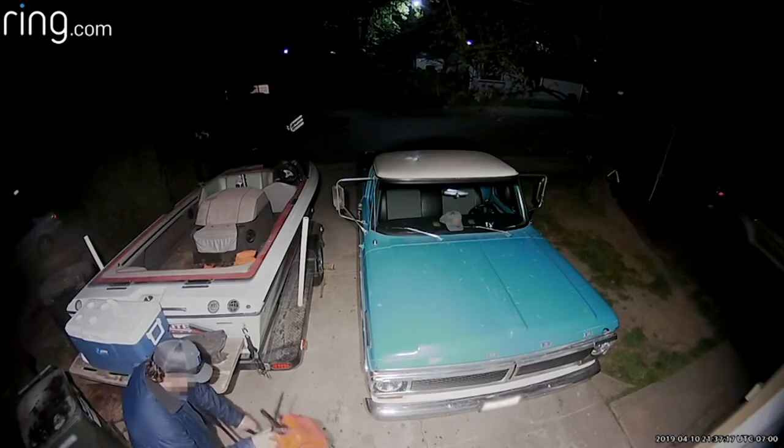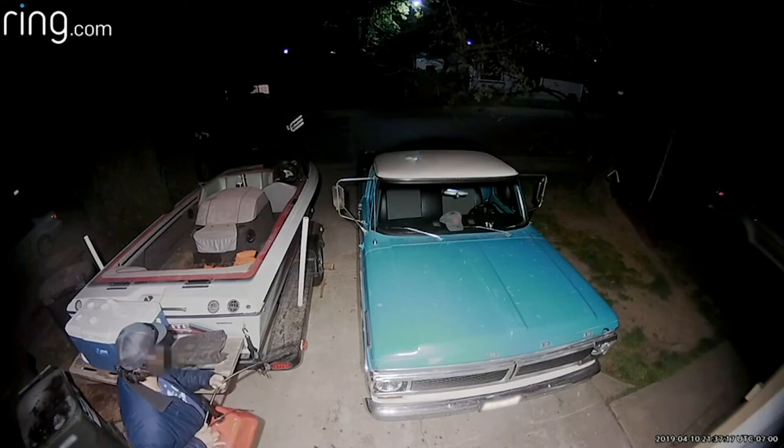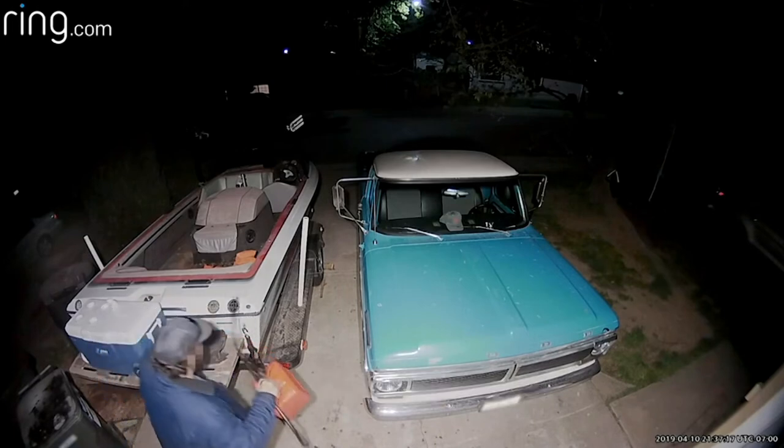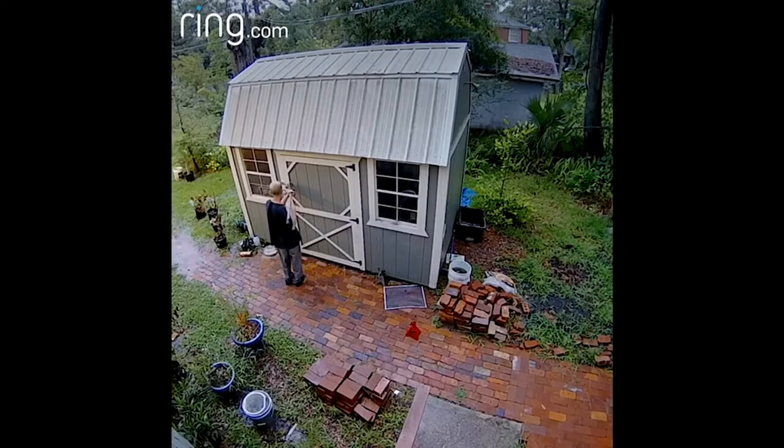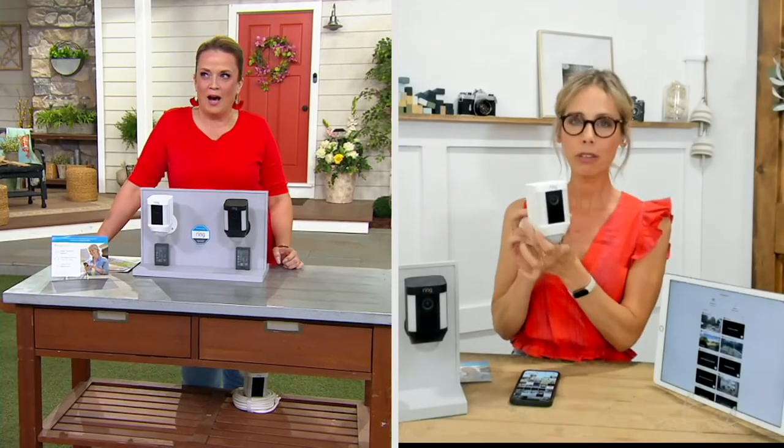110 decibel alarm. The homeowner got an alert that something was happening. Raw daylight — you could be inside your home. The police are on the way. That's all it took. Home surveillance features include a high-definition camera with both day and color-corrected night vision, a 110 decibel alarm, and the ability to see, hear, and speak instantly. You are forever connected to your home.